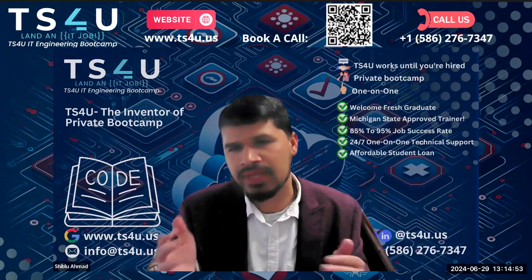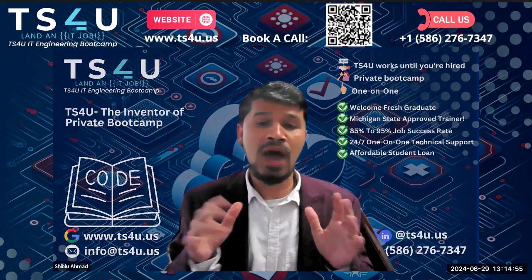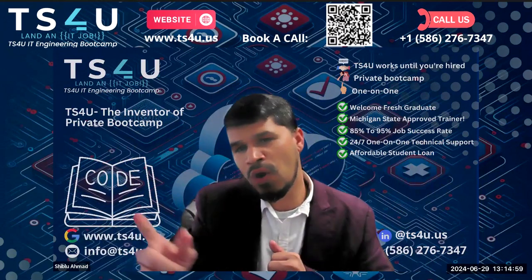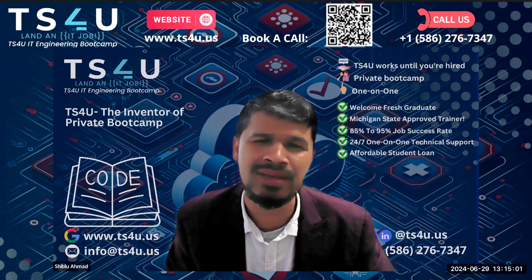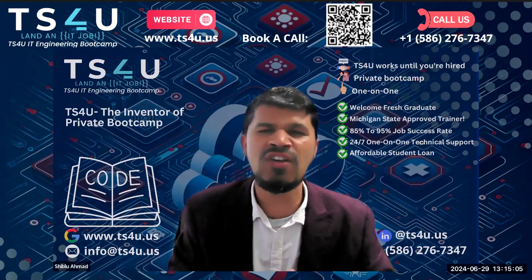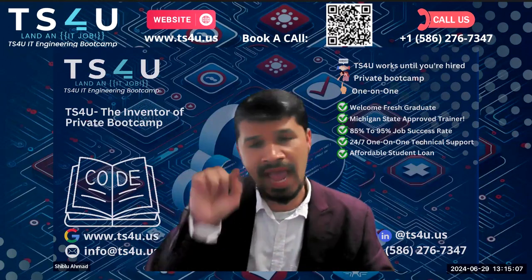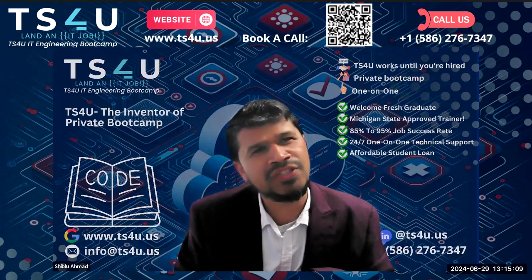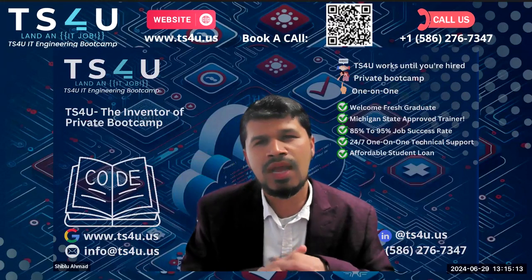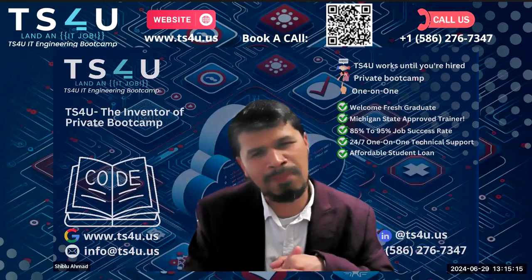After applying, wait a day or two. Then come back to LinkedIn, go to the company's page, and start looking for a recruiter. Reach out to them — for example: 'Hey John, I recently applied for the Cloud Ops Engineer role.'